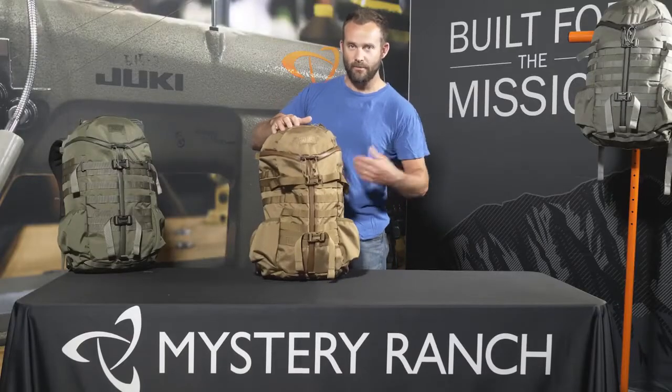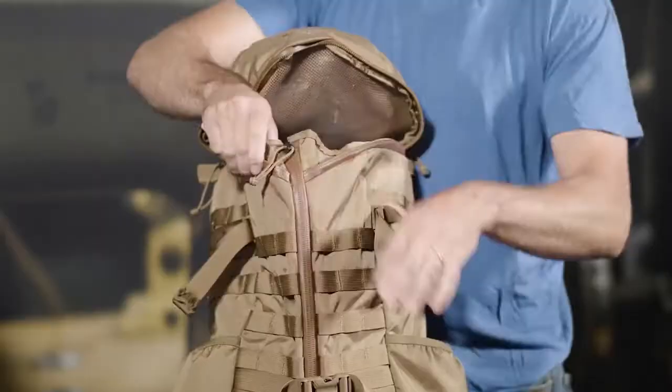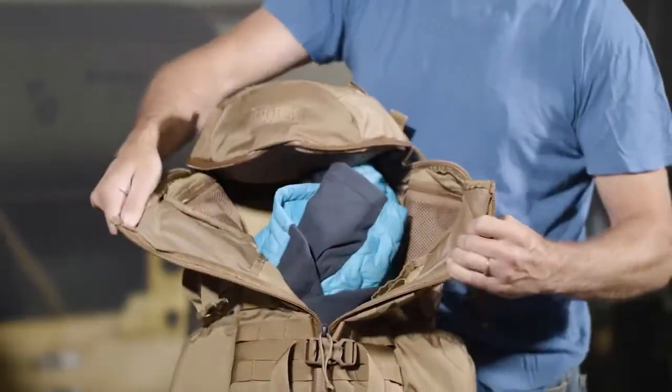Access into the main compartment of the bag is through our signature 3-zip, which allows the user to simply rip open the top or use the center zip to gain access to the main bag.